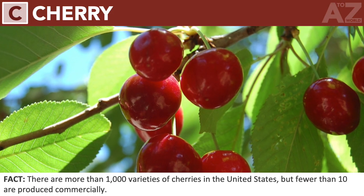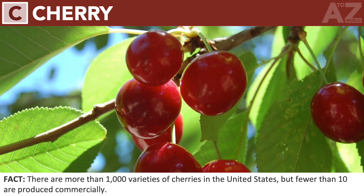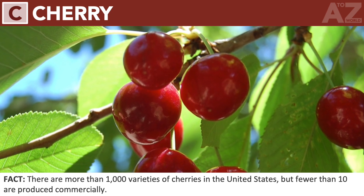Cherry. There are more than 1,000 varieties of cherries in the United States, but fewer than 10 are produced commercially.